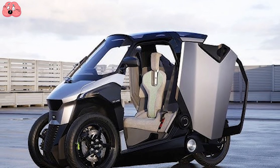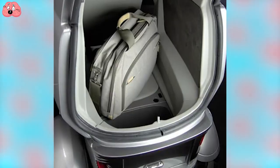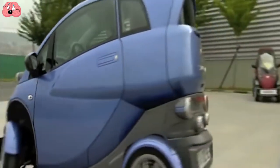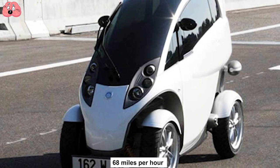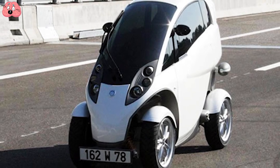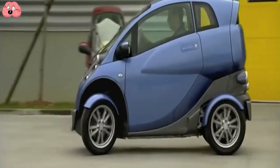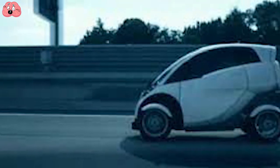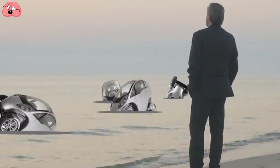Don't let that size fool you — it can fit two people with room to spare for groceries and other stuff. It's powered by a lithium-ion battery pack that can run at a speed of 110 kilometers (68 miles) per hour for up to 100 kilometers (62 miles) on a single charge. Sadly, after selling only 10 of these, the company declared bankruptcy in 2013.